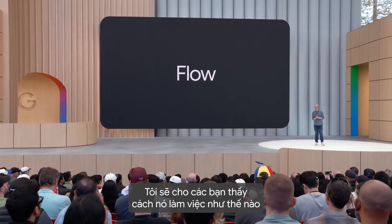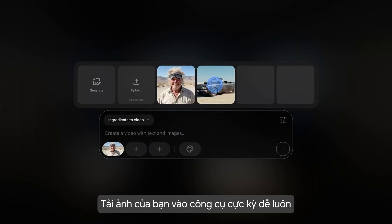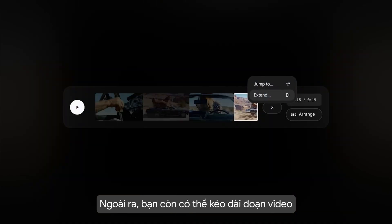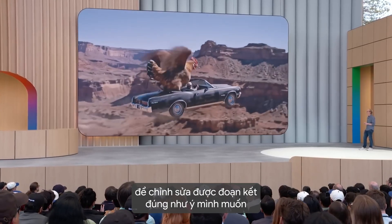Let me show you how Flow works. These are my ingredients: the old man and his car. We make it easy to upload your own images into the tool. It lets you extend the clip too, so I can get the perfect ending that I've been working towards.